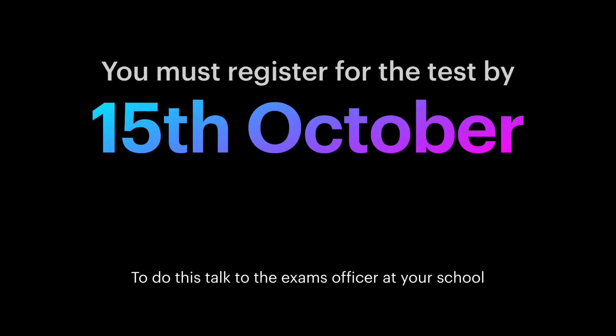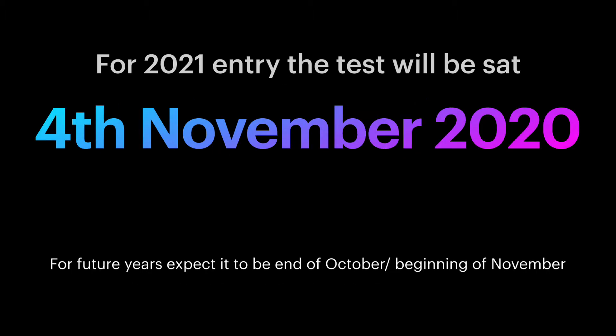You must register for the test by the 15th of October. To do this, talk to the exams officer at your school. For 2021 entry, the test will be sat on the 4th of November 2020. For future years, expect it to be the end of October or beginning of November.